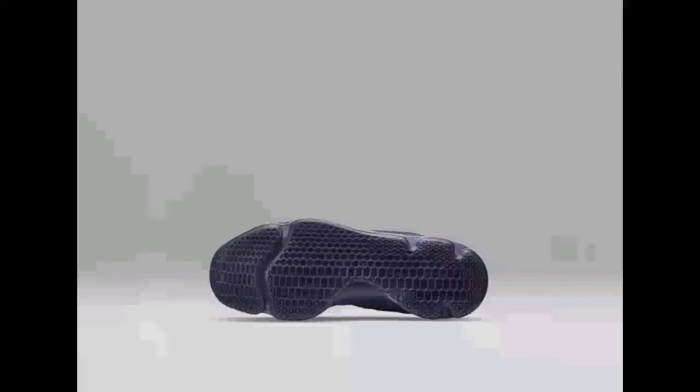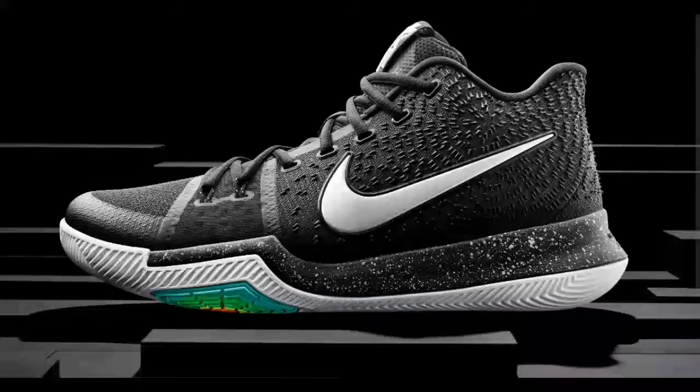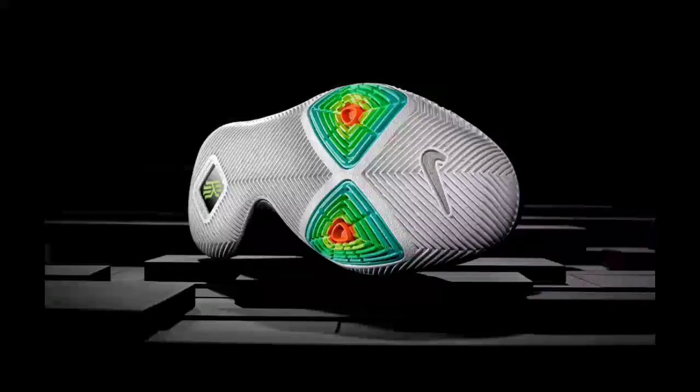Next up on our list is the Nike Kyrie 3. They go for $99.99, they have excellent traction and zoom air cushioning, and you can see the two pods right there that can help you with your pivot foot. Those come in at number four on our list.